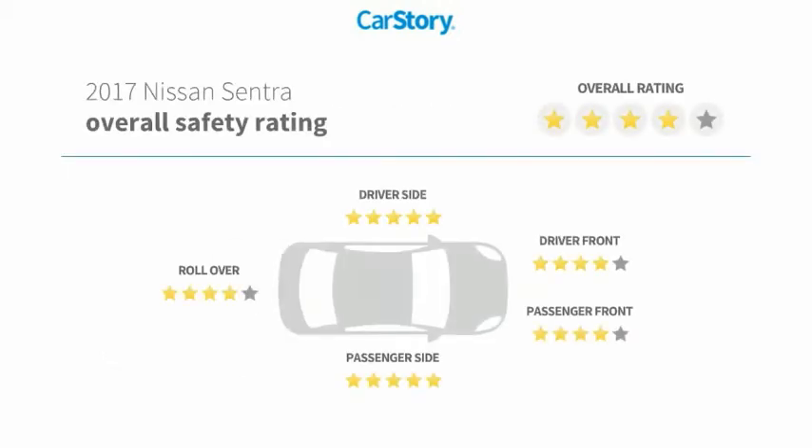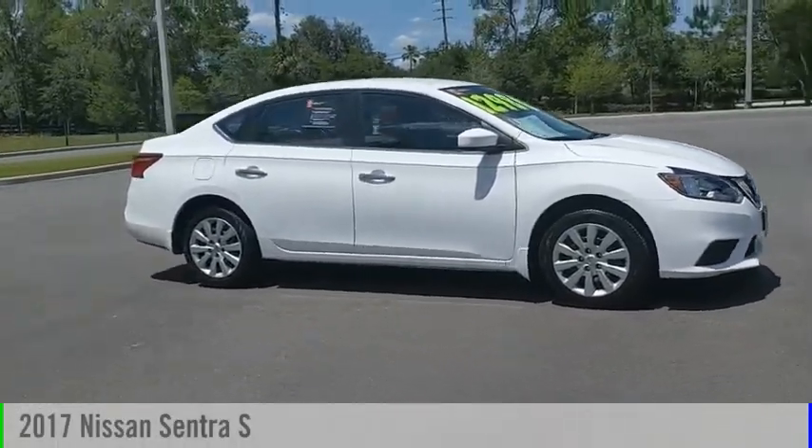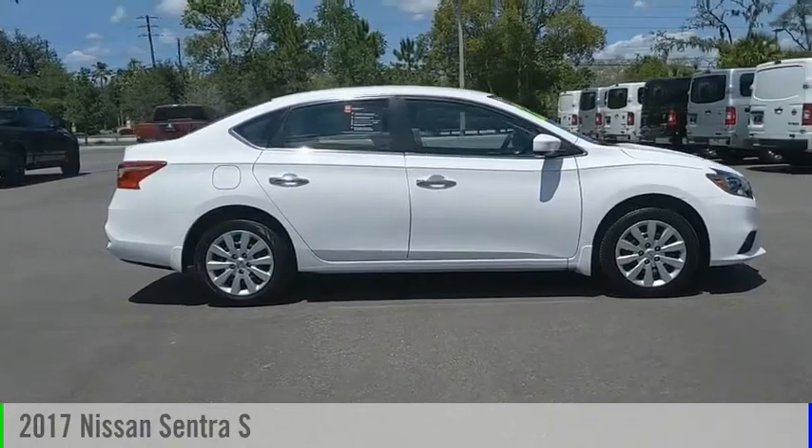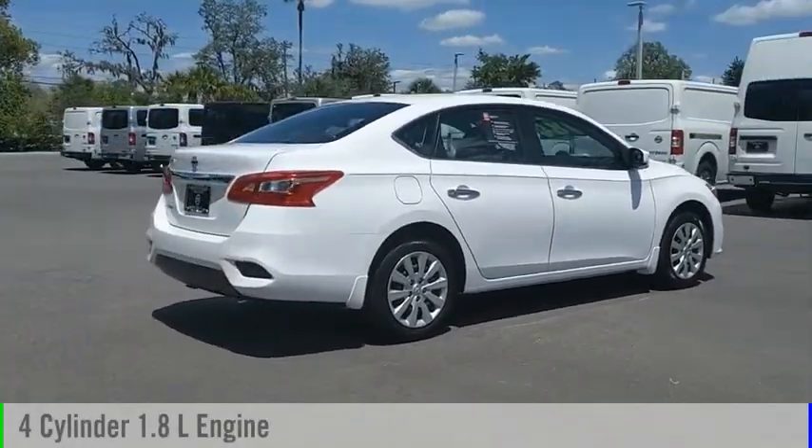This vehicle has been listed as an IIHS top safety pick. With these ratings, you are going to love the 2017 Sentra. This vehicle is powered by a front-wheel drive, four-cylinder, 1.8-liter engine.